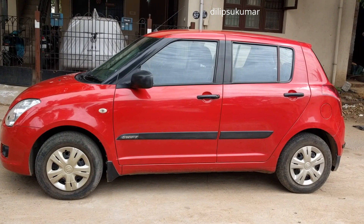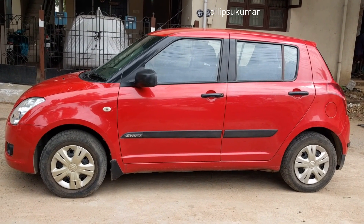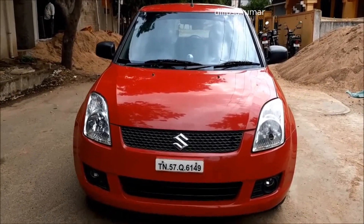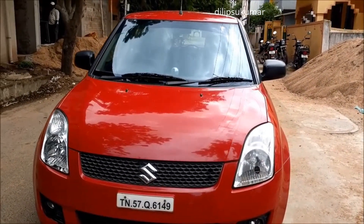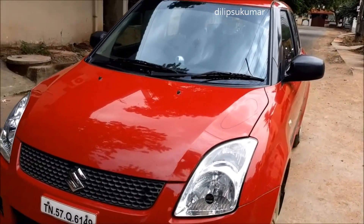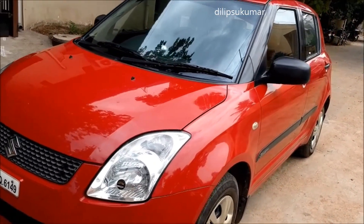This is a very special car to me as this was my first new car that I bought with my own money. This is my first generation Swift. This car is 7 years old but it is maintained in pristine condition. I haven't done any modification to the exterior as I am a huge fan of its original look.